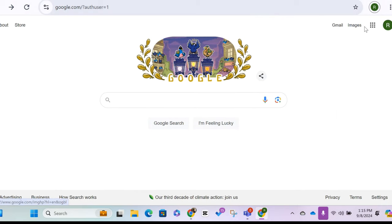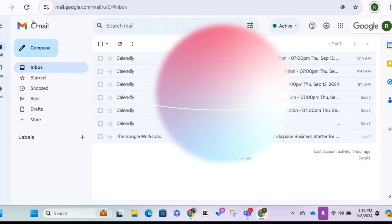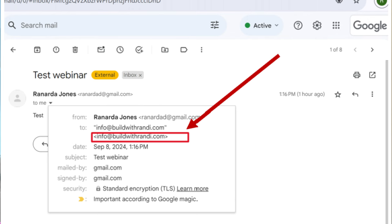Let me jump over so you can see what it looks like. When you go over here and into the Gmail part of it, it looks like Gmail — because it is Gmail — but it's not a Gmail domain name. I sent an email from my phone to this address. Here it is: 'Renata Jones — test webinar.' You open it up and it looks exactly like Gmail, but it's coming to info at buildwithrandy.com. It's a business domain using Gmail as the service in the background.